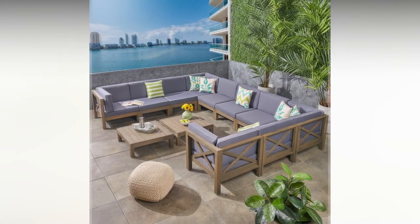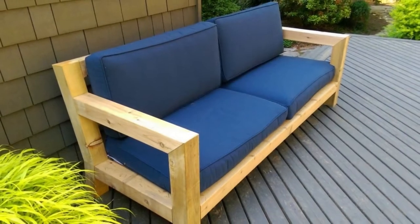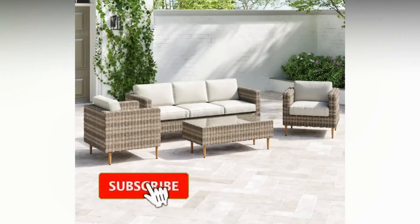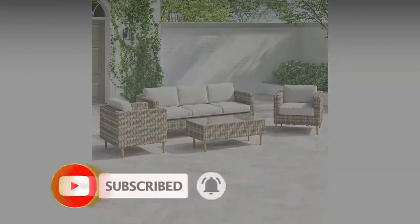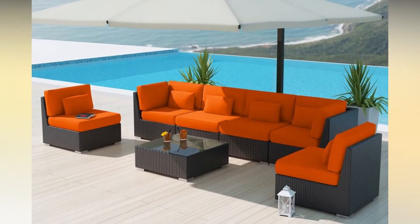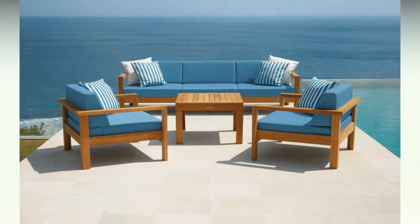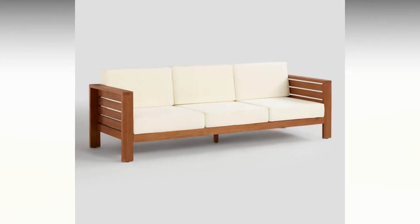Patios, decks, and other outdoor spaces naturally beckon to us, especially when the weather gets warmer. And when properly appointed, they add to your home's living space and set the backdrop for fun and relaxation. So when shopping for outdoor furniture, it's important to consider several factors such as functionality, comfort, and materials in addition to basics like cost and size. Buying outdoor furniture involves a similar process to buying indoor furniture, but the outdoor environment comes with some special considerations.